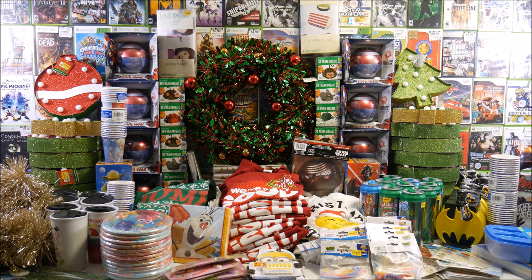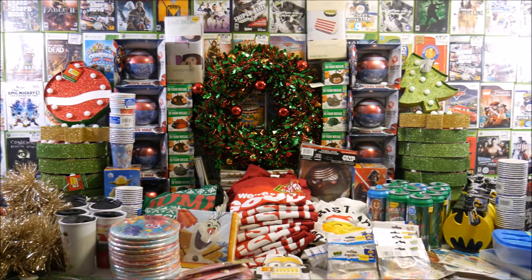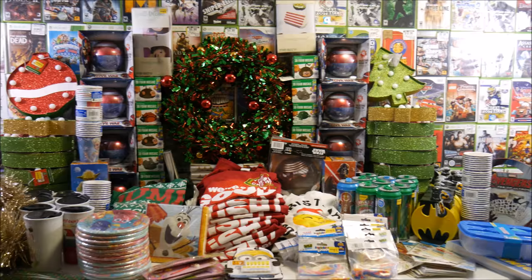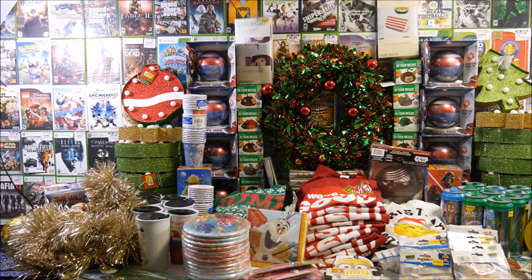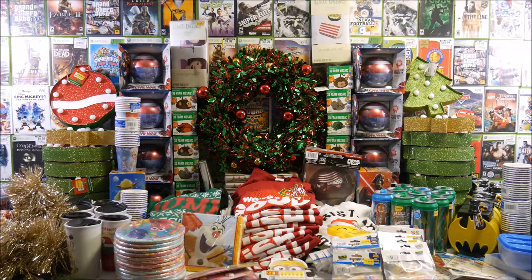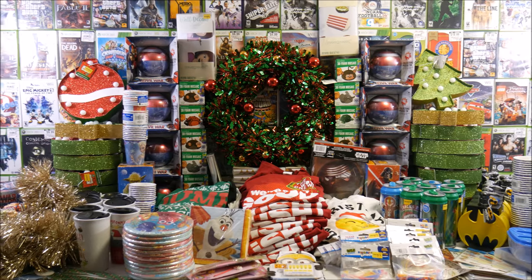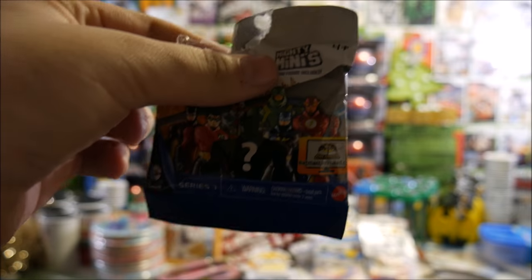Welcome back guys — as you can see, this haul is absolutely ridiculous. It took up the entire table. Just a ridiculous amount of toys, Christmas stuff, tons of shirts which we'll be donating the majority of, cups, plates — what don't we have here? What was your guys' favorite thing we found tonight? It was definitely one of our best dumpster dives of all time — probably our best Five Below dumpster dive of all time. As promised, we got the mystery figure. We opened it because this plastic is ridiculous — and that is definitely Batman!